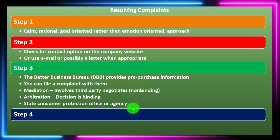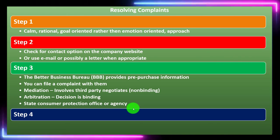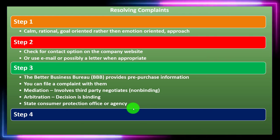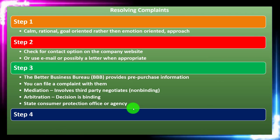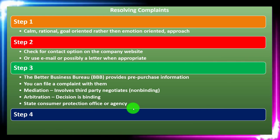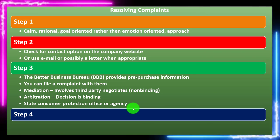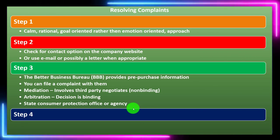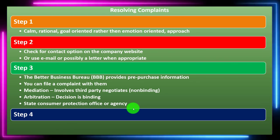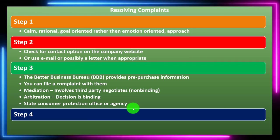Consider how important the situation is to you. If it's a short-term maintenance decision, you may simply change where you do business. If it's a long-term decision involving a big purchase, that has a larger impact, so gauge your reaction and the action you'll take based on how large an influence it has on you.